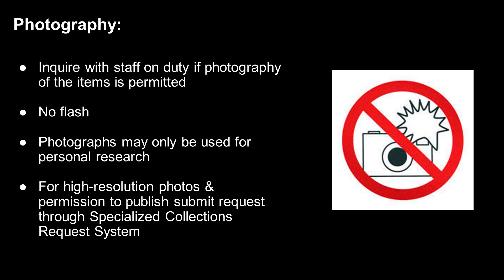If you would like to take photos of the materials you are consulting, please ask the staff on duty if this is permitted. A few of our collections are restricted and may not be photographed. If you plan to take photos, make sure to do so without flash, as the flash can harm the materials. Please also note that any photographs you take can only be used for personal research purposes.